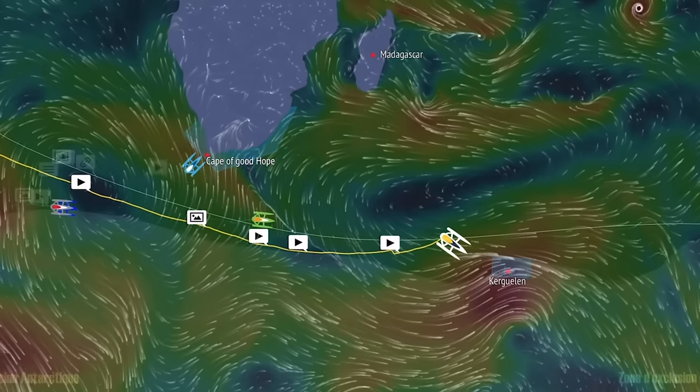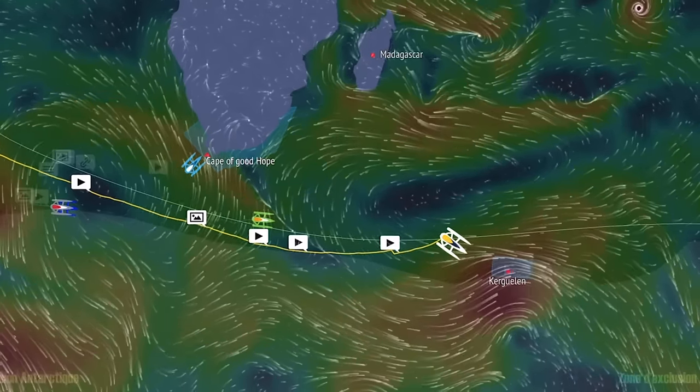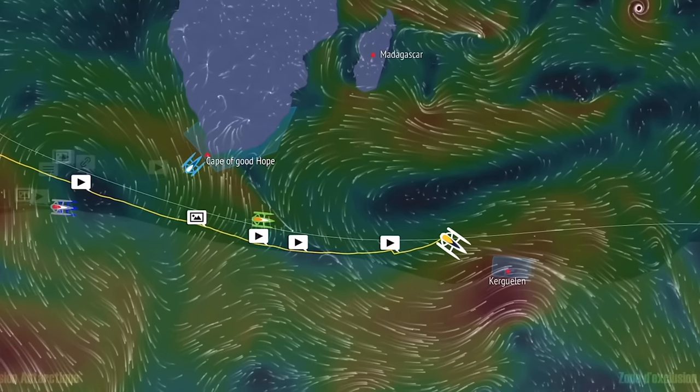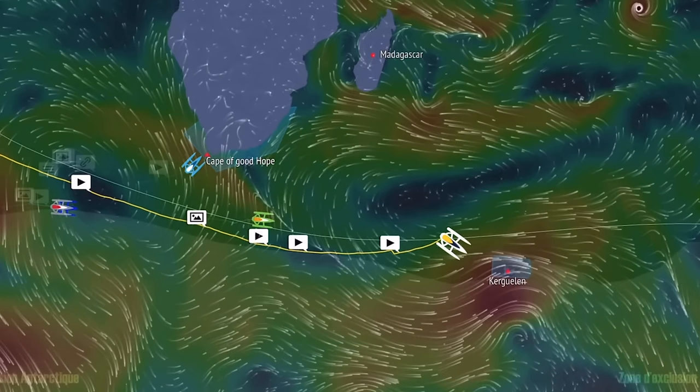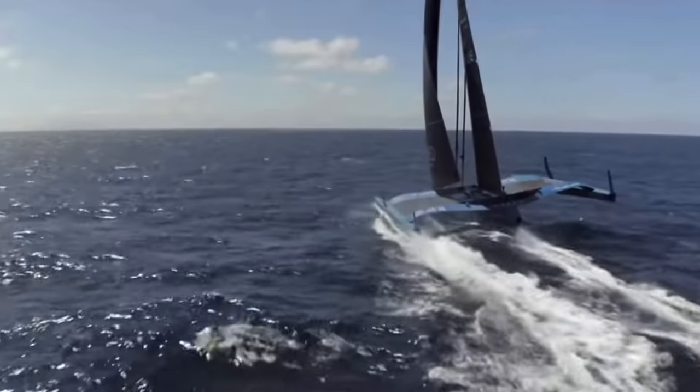These boats are so large, fast, and powerful that it's unreasonable to expect the sailors to keep them on their feet while simultaneously strategizing about the weather. So using outside weather routing enables them to focus more on boat performance.